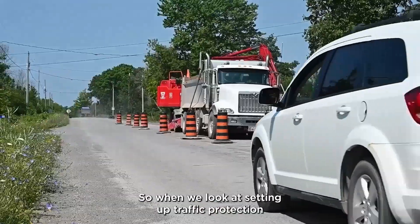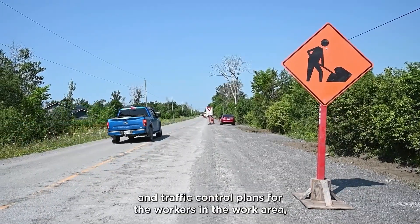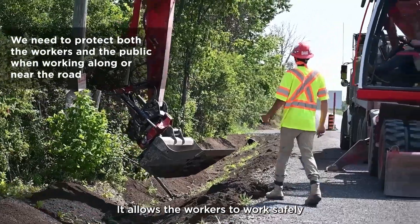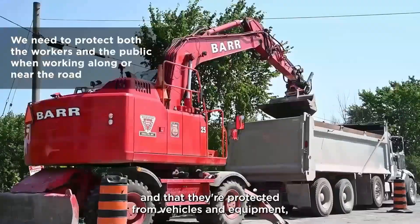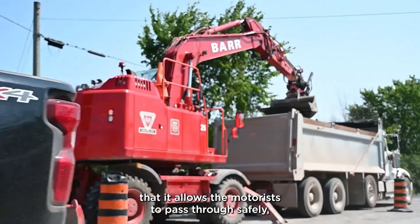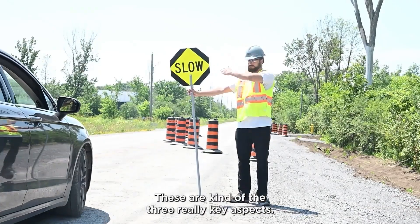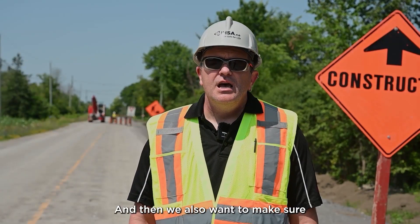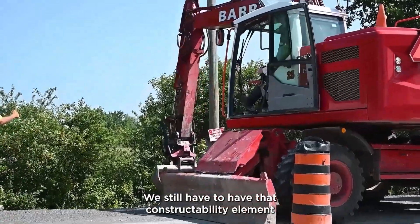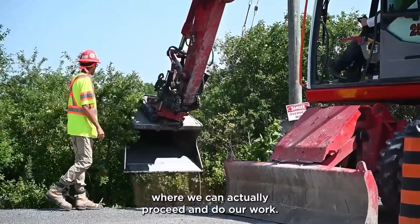When we look at setting up traffic protection and traffic control plans for the workers in the work area, we want to make sure that it does three really key things. It allows the workers to work safely and that they're protected from vehicles and equipment. It allows the motorists to pass through safely and to keep moving so they can still flow through the area. And we also want to make sure that it still affords us the ability to get our job done — we still have to have that constructability element where we can actually proceed and do our work.